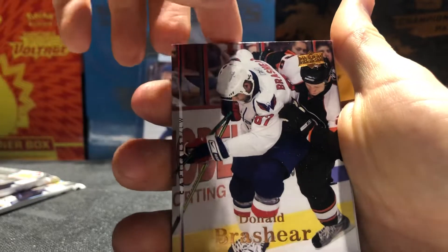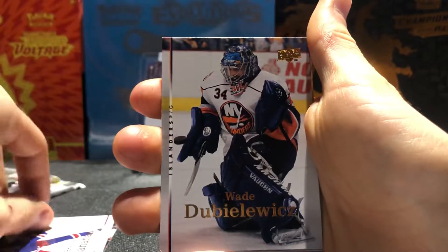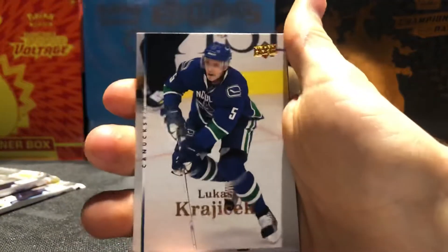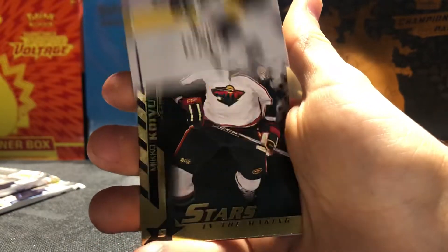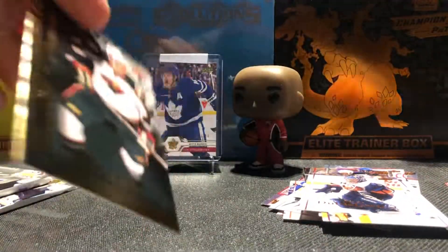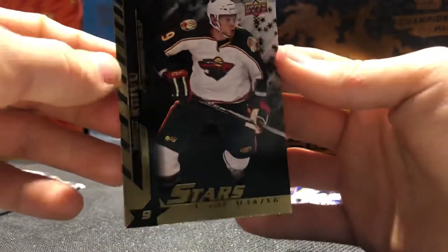Pack four: we got Donald Brashear, Brendan Shanahan again, Wade Dublawick, Andrew Ladd, Lukas Krejci, and — oh — Shining Stars Miku Koivu, nice! That is cool. And then a Victory card of Nick Boyton. Shining Stars Miku Koivu — nice, guys, that is sweet.